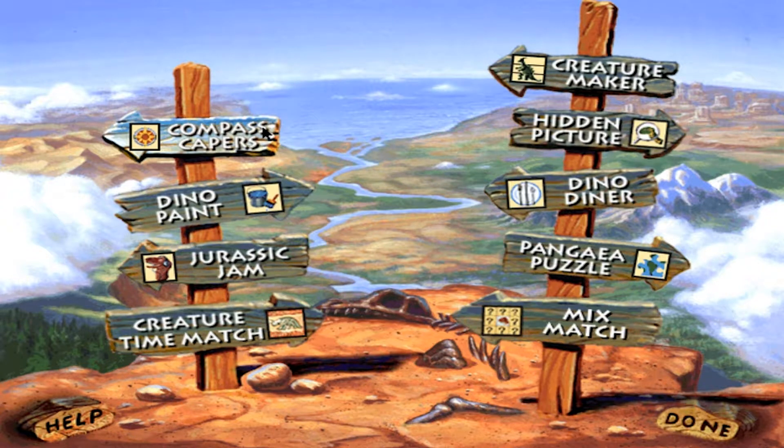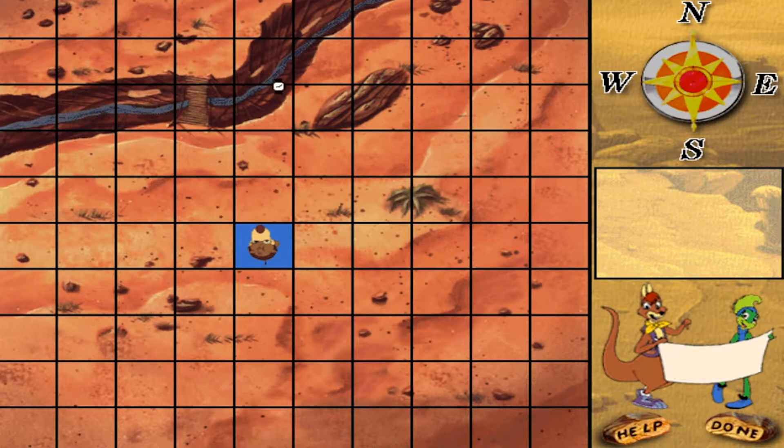Compass Capers. Help Rufus find the buried fossils by following our instructions. When we give you the clue, drag Rufus to the right square. It's that easy! Click on us to hear the last clue again.